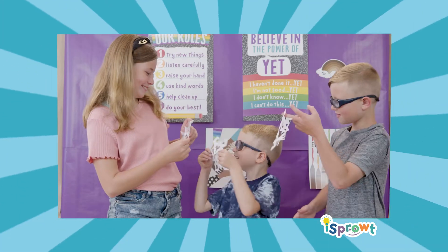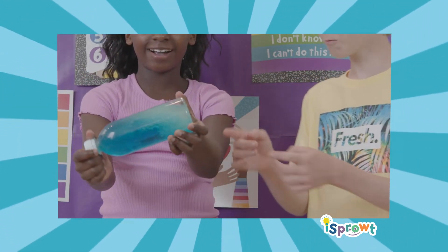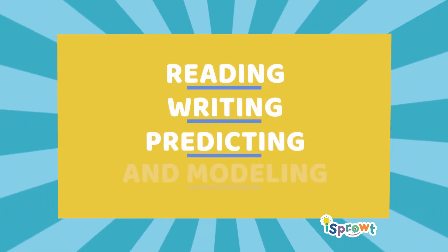Build a pinwheel and learn which way the wind is blowing, create snowflake origami art, and build a wave in a bottle. Our Wonders of Weather cross-cutting workbook engages students with reading, writing, predicting, and modeling.